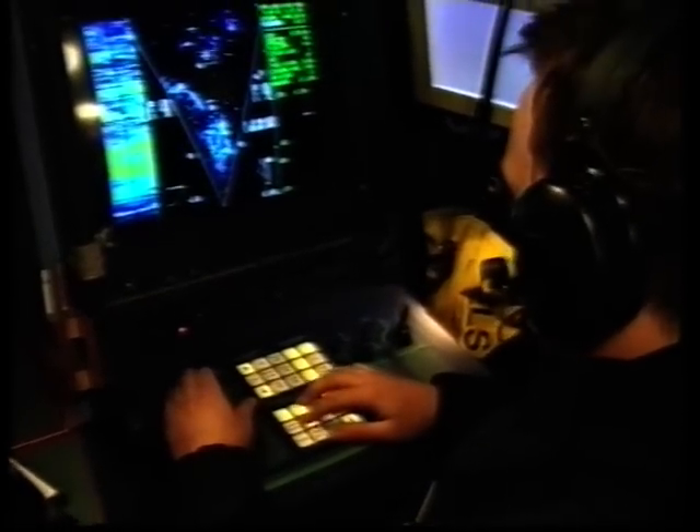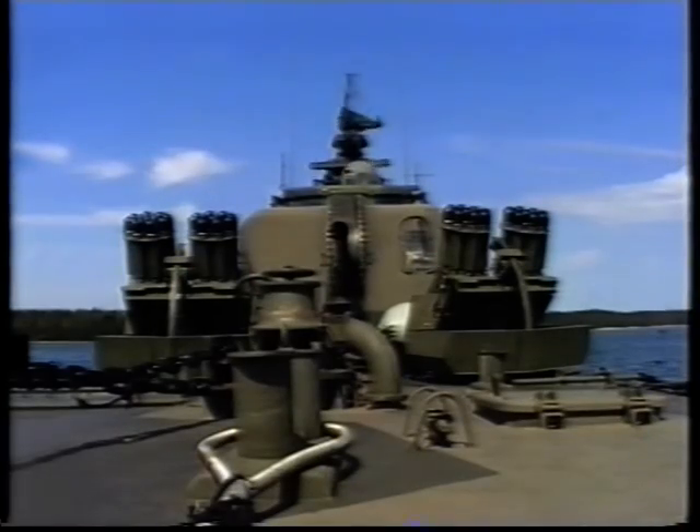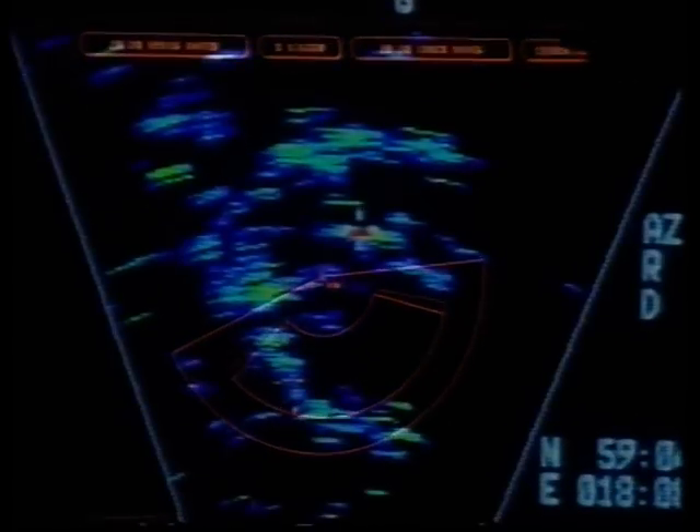The submarine is there. It'll not be permitted to escape. The ASW 601 system is alerted. Its fire control system receives data from the ship's information system and locks onto the target.